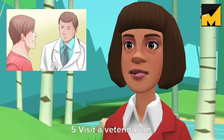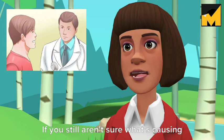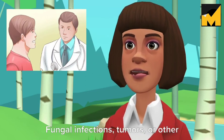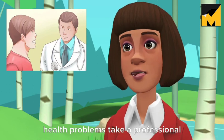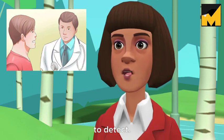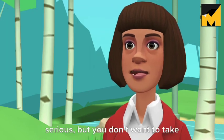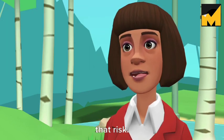Visit a veterinarian. If you still aren't sure what's causing the snoring, visit the vet. Fungal infections, tumors, or other health problems take a professional to detect. The snoring may not be a sign of anything serious, but you don't want to take that risk.